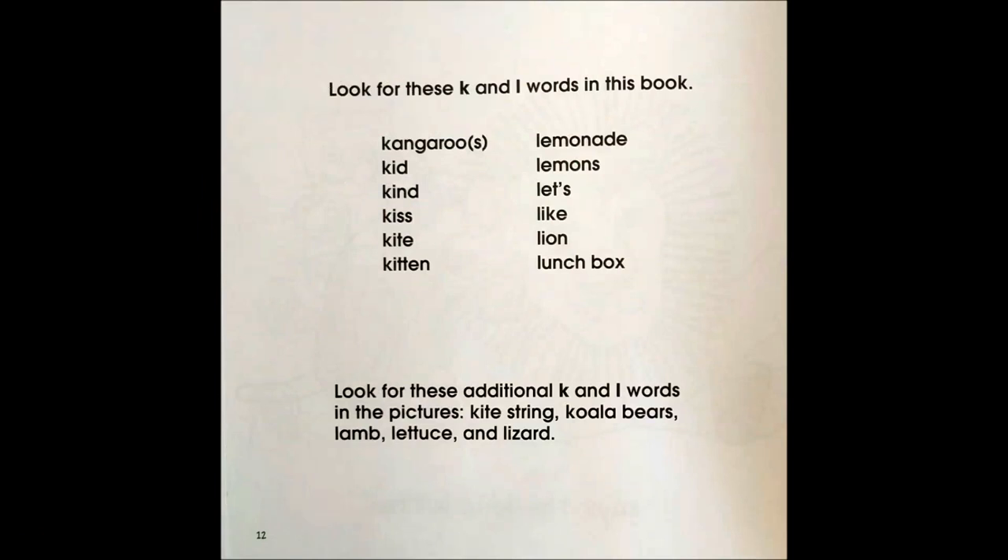Look for these K and L words in this book: kangaroos, kid, kind, kiss, kite, kitten, lemonade, lemons, let's, like, lion, lunchbox.